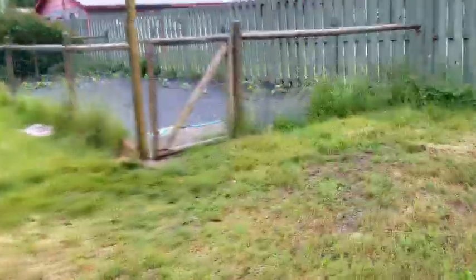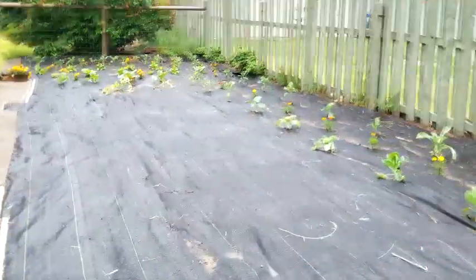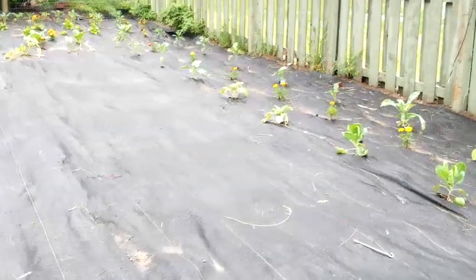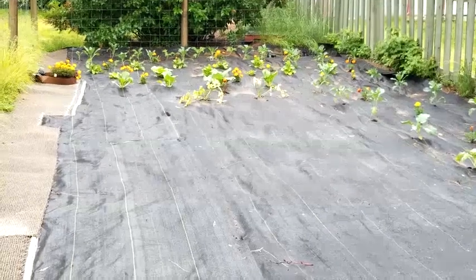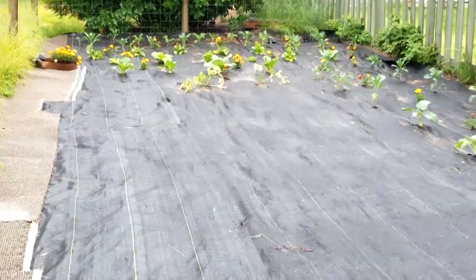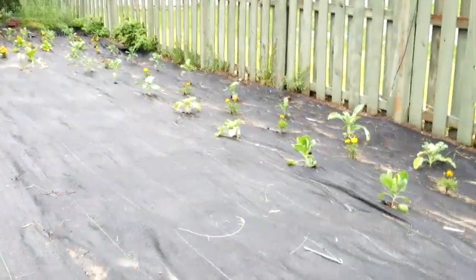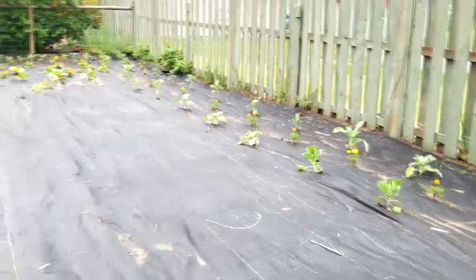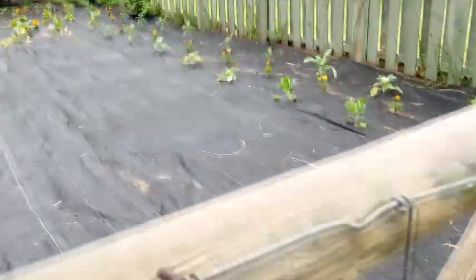We have a new compost pile going and it's doing amazing. The garden is doing great — we rototilled it and had a bunch of lovely compost in it, but then when the flood came it washed it all away. So we've put fabric down and we've been planting a lot of greens: kale, broccoli, Brussels sprouts, spinach, cabbage, and cauliflower. We're going to do some peas and beans once it stops raining. We plant marigolds in there too — it keeps away all the bugs.